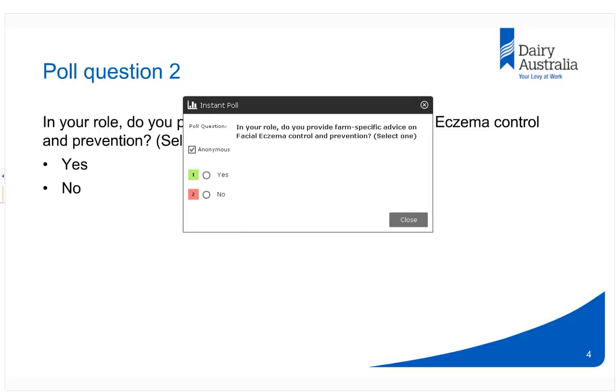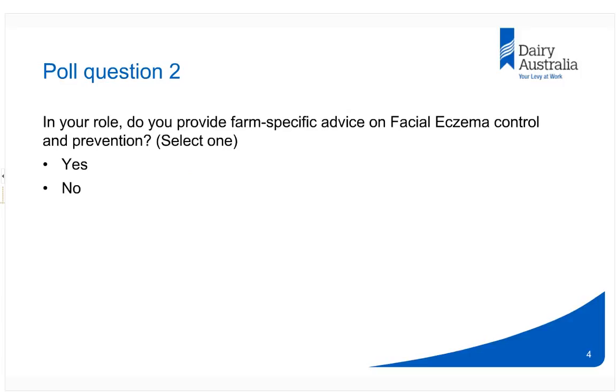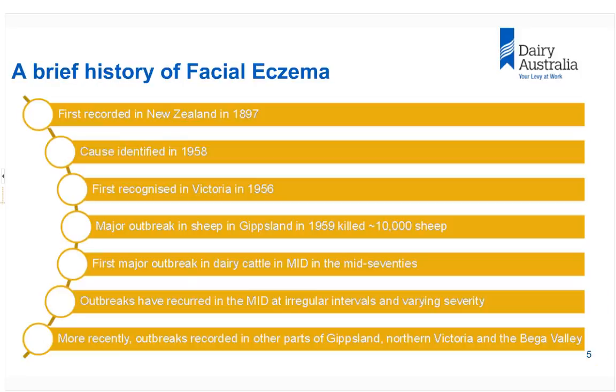I'd like to now introduce our first speaker. Dr Jacob Malmo is a renowned cattle specialist veterinarian based at the Mafra Veterinary Centre. He also owns two large dairy farms in the Macalester Irrigation District. Jacob has a long-standing interest in the management of facial eczema and has coordinated the Dairy Australia Pastures Fall Monitoring Program in Gippsland since 2001.